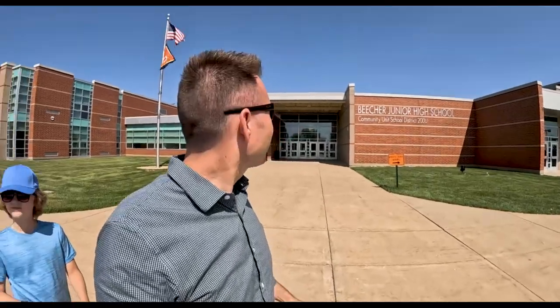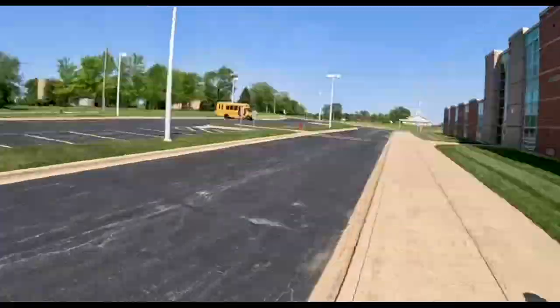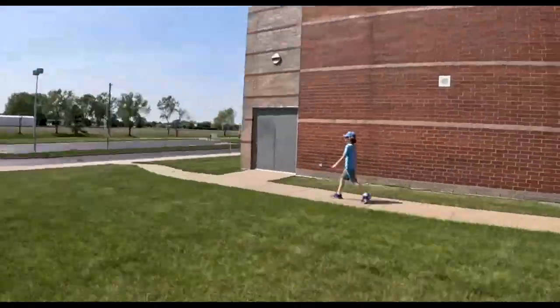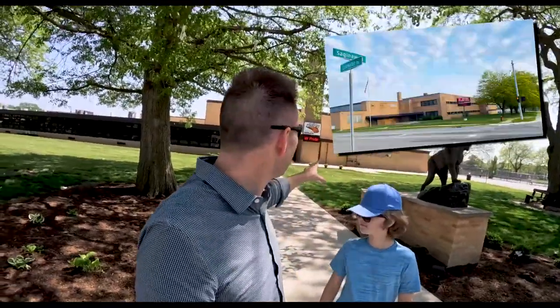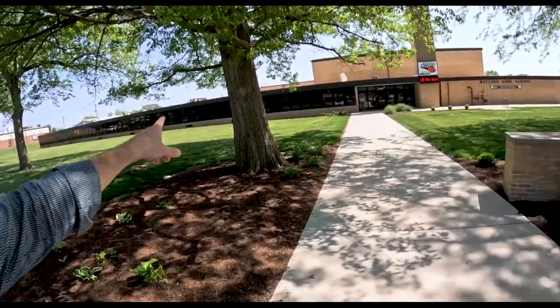So now we're here at Beecher Junior High School. We're going to walk around the property so you can see what it looks like. It's right at the corner of Church Road and Cardinal Creek Drive. Now we're standing in front of Beecher High School — this is the only high school in the school district, and this was the high school I actually went to. It looks a little different. Let's take a walk around.